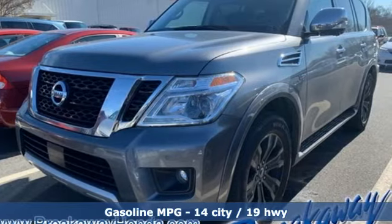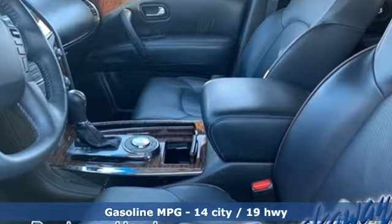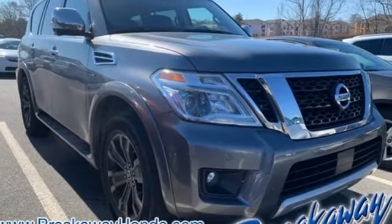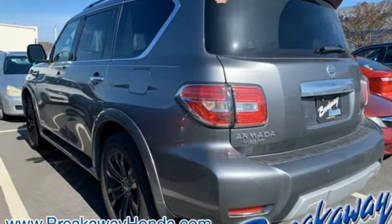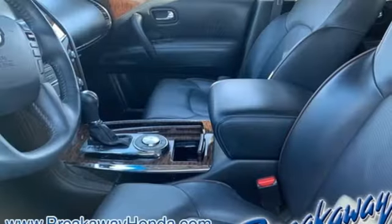External memory control. Power heated mirrors. Dual zone climate control. Auto dimming rear view mirror. Doors and push button start proximity key. Heated steering wheel. V8 engine. Express open and close sliding and tilting sunroof. Gas pressurized shocks. And heated and ventilated leather bucket seats.